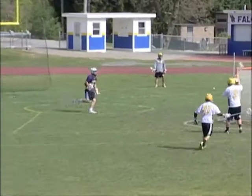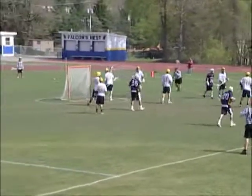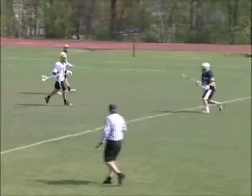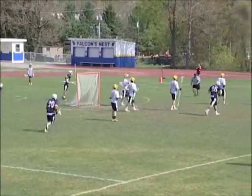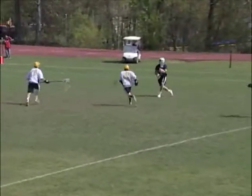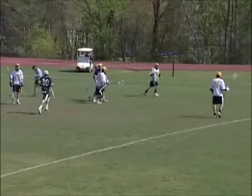Vernon jumps out to a quick 1-0 lead versus Jefferson in this Riz Division battle. Watch Chris Rock score for the Vikes as they take the early lead about 1:30 into the first quarter. Vernon makes it 2-0 less than a minute later — watch Brian Mills feed Anthony Biango, who rifles it home. The Vikings go up 3-0 after one quarter, as Joe Canale finds Anthony Biango again for the goal.